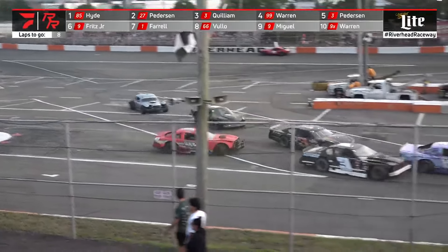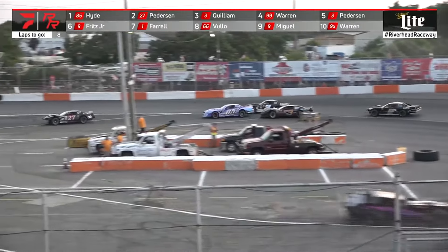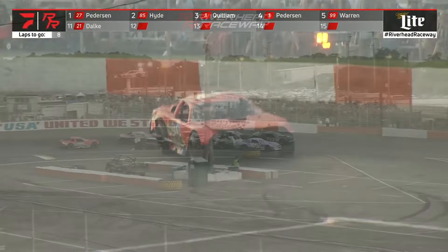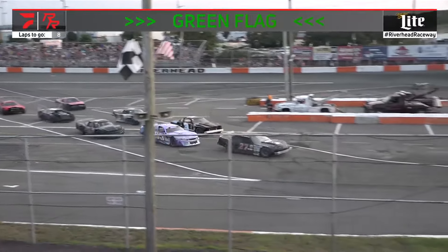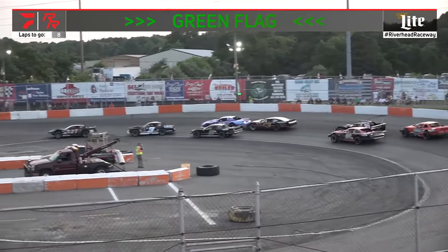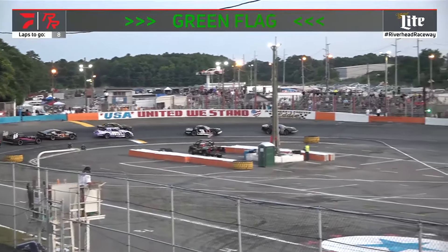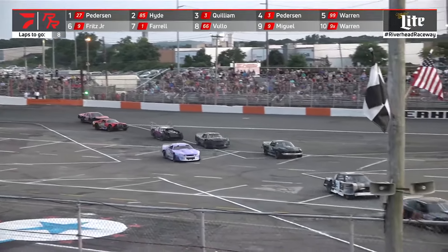Scott Peterson takes the lead. Joe Warren pulling off the track, and Ryan Warren at the same time spins around — both Warrens find themselves in trouble right there. No caution yet — now the caution comes out. Scott Peterson is going to lead them to the green, Kim Hyde to his right side. Here comes Brian Quilliam to the second position — I figured that three was going to come eventually. And Gary Fritz Jr. in the nine TK, the black and green number nine, up to third. They're battling for third.